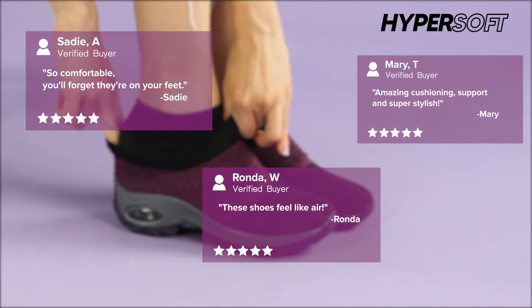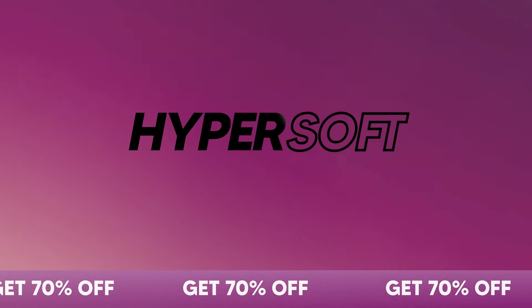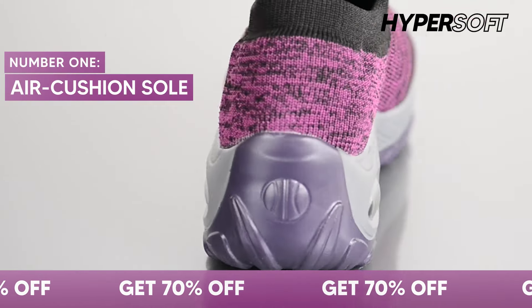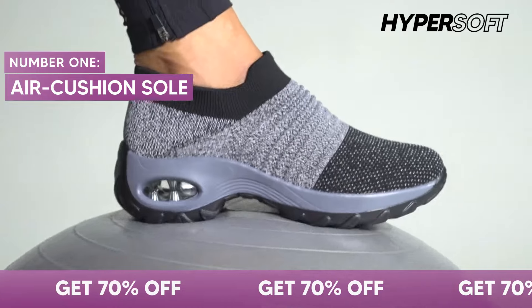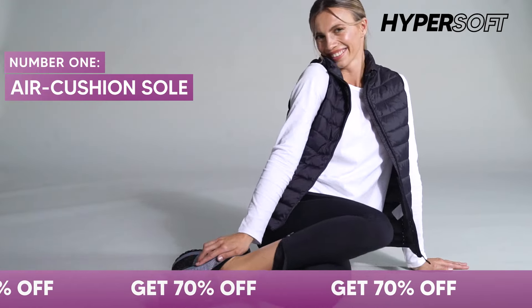Women all over the world can't get enough of Hypersoft sneakers. Here's why you'll love them too. Number 1: the durable air cushion sole has extra cushioning that protects your feet, so no more foot pain or heel chafing.